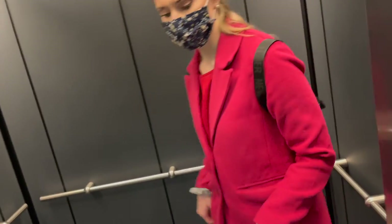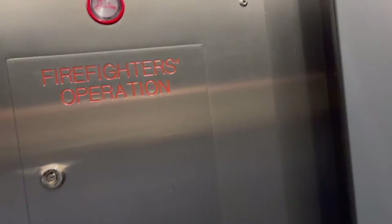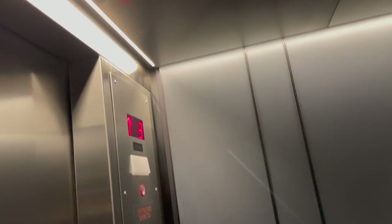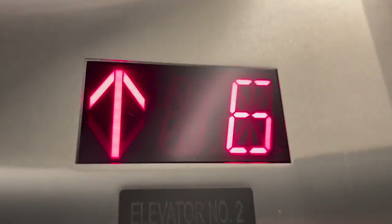Oftentimes elevators will make a loud beeping noise if you hold them open for too long. And there did not actually flicker like that.